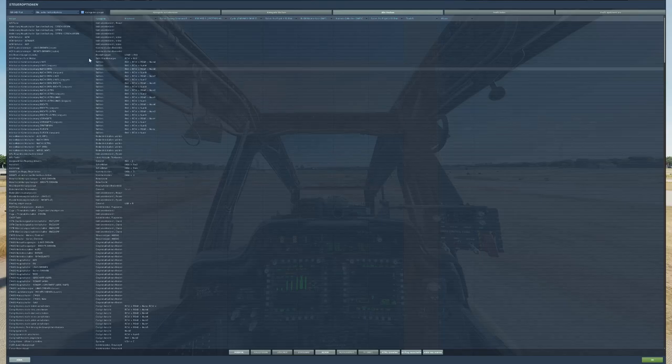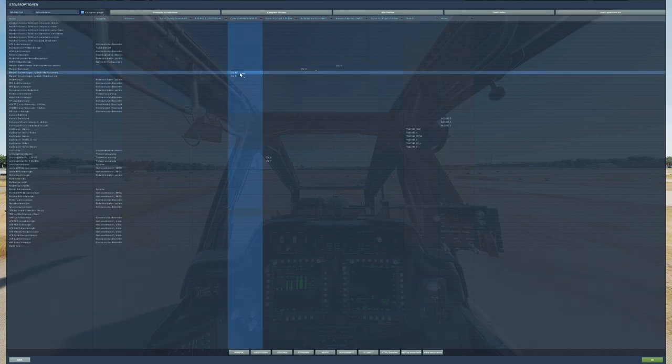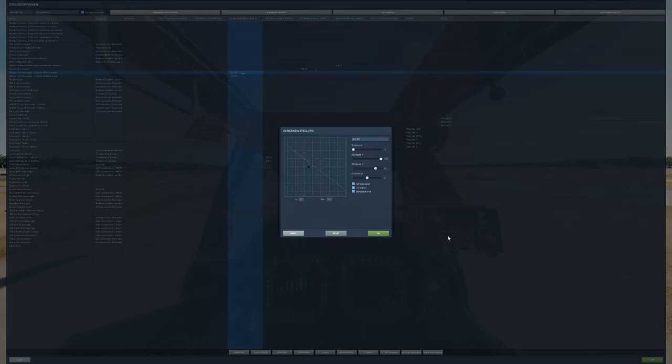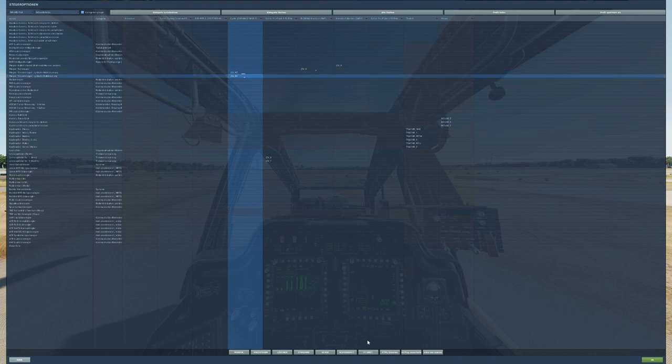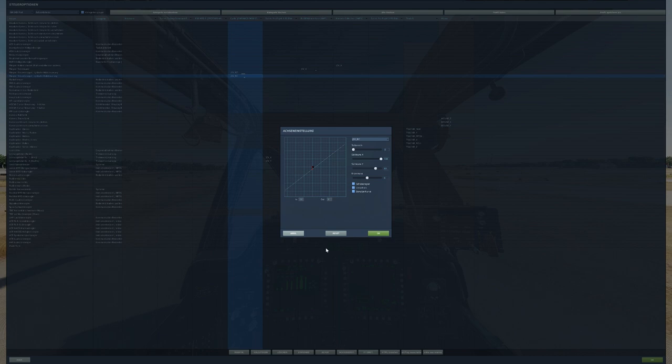I use a 60 cm long helicopter cyclic. It is necessary to reduce the effect of the pitch and roll axes to at least 80%. If you use a normal long stick without extension, it can be much more. Since there is no defined front, back, or side on a helicopter rotor, both axes should always be treated the same.